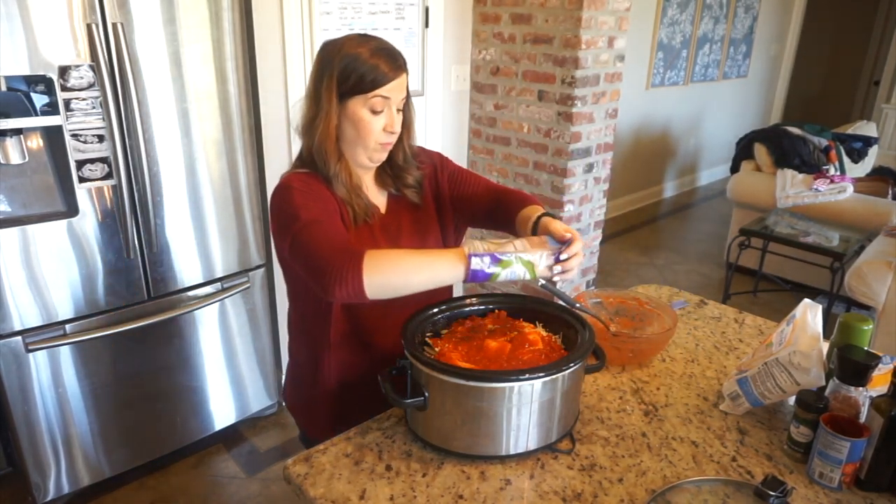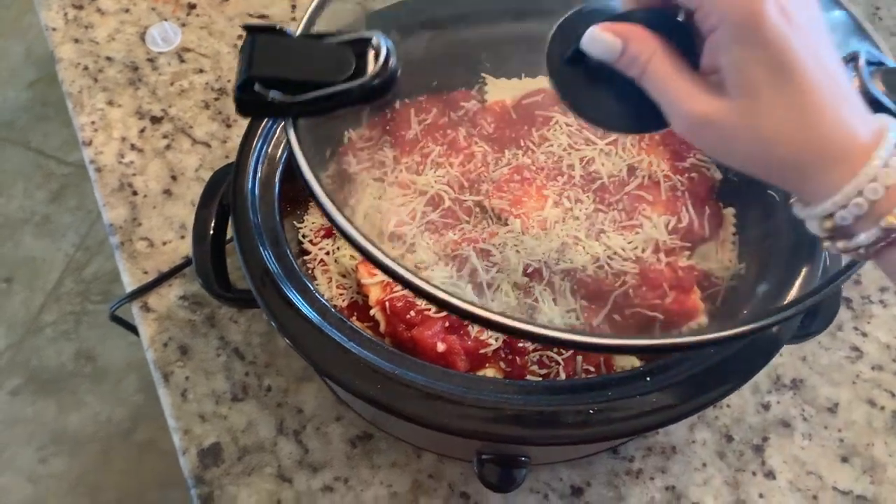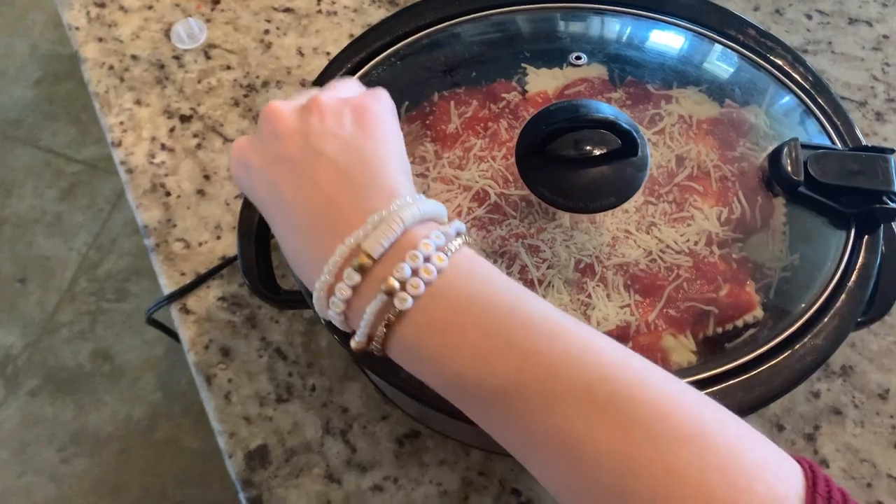Once you have the ravioli lasagna assembled correctly in your crock pot, go ahead and put the lid on and turn it on low and let it cook for about eight hours.